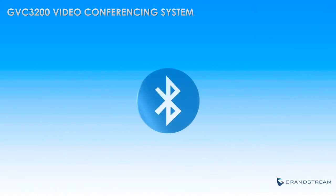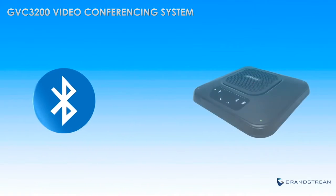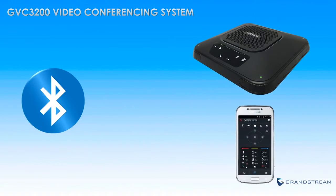The GVC3200 also includes built-in Bluetooth to allow any third-party Bluetooth speaker, microphone, and keyboard to be used as well. Built-in Bluetooth also allows users to download the Bluetooth-based remote app on any Android device in order to use any Android device as their remote control.